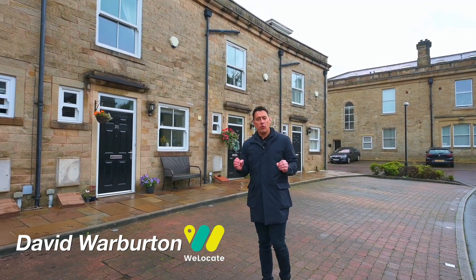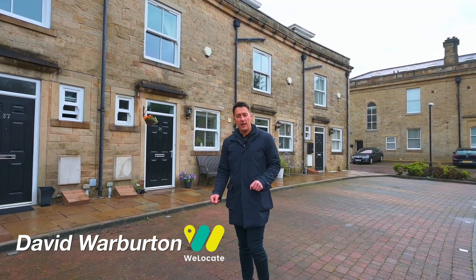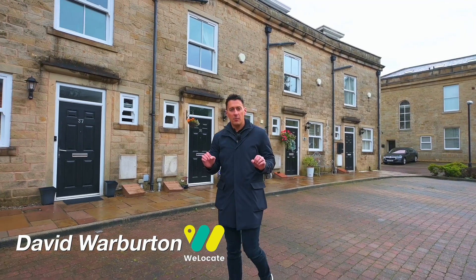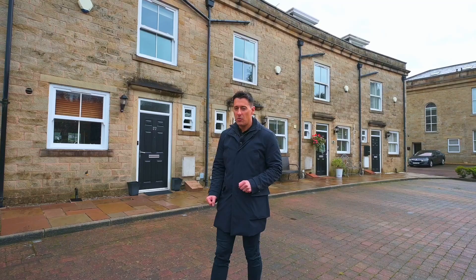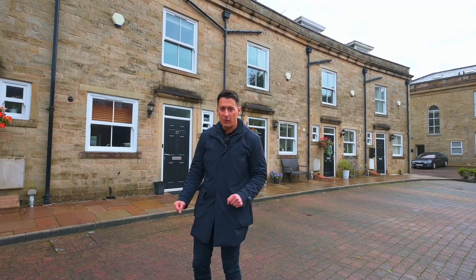Welcome to Hollymount Way in Roughton Starr. This is a fantastic location close to the vibrant centre, but you've also got some excellent transport links on your doorstep, and I think this is going to be perfect for a first-time buyer or a small family.